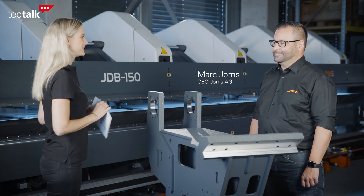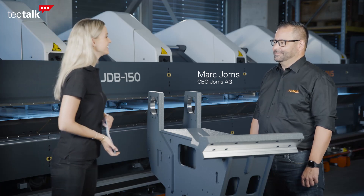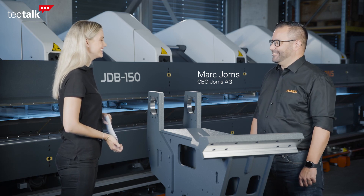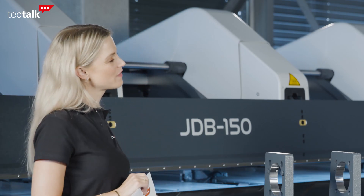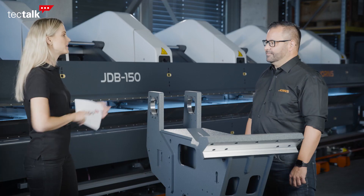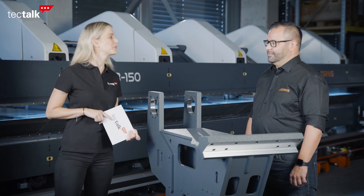Hello Marc, I'm very excited to be here. Thanks for being my Tech Talk guest today. Thanks for coming and welcome to Jorns in Lotsville. I have heard Jorns is a family-run business which operates internationally. Can you introduce Jorns a little bit more to the audience?